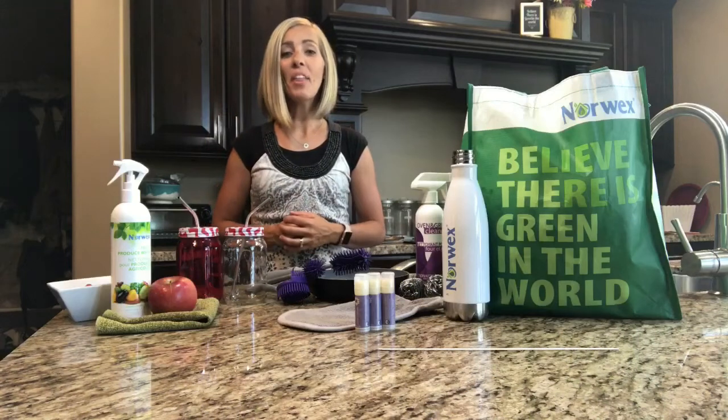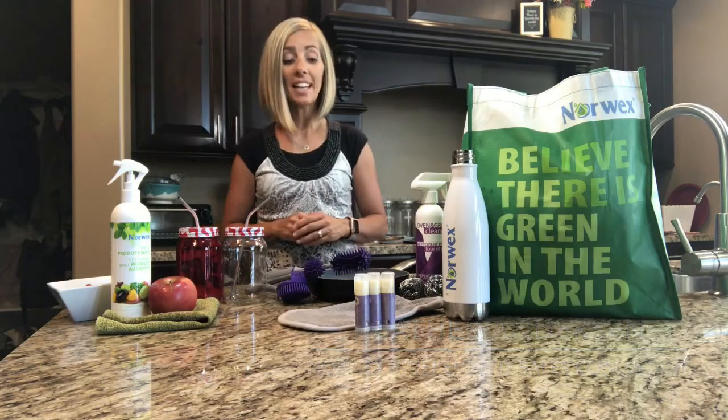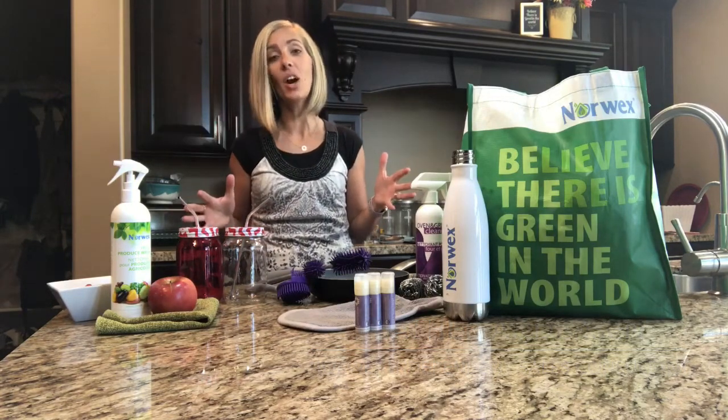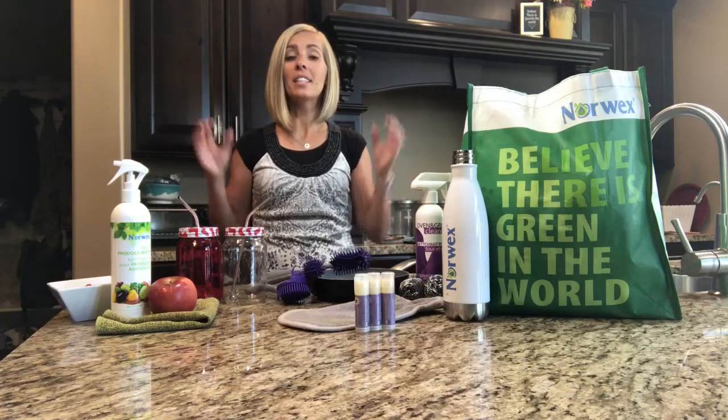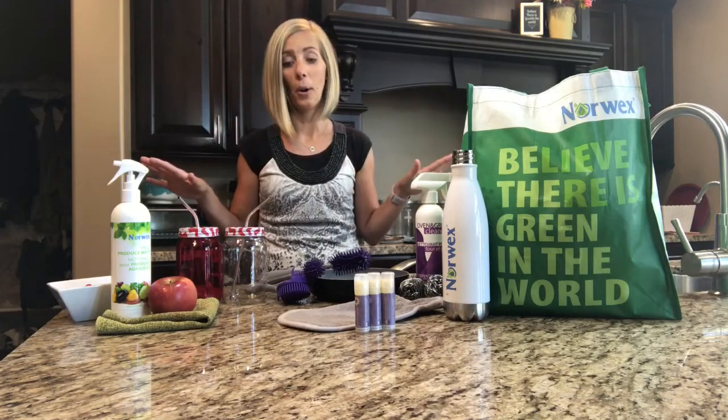Hi Norwex friends, I am Heather Anderson, an independent Norwex sales consultant, and I'm excited today because I'm making a super fun video to share with you my top summer faves that really you're going to be able to use all year long.